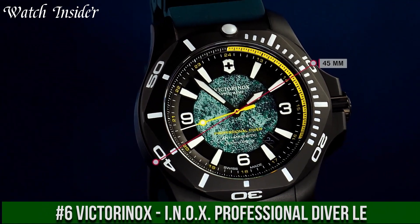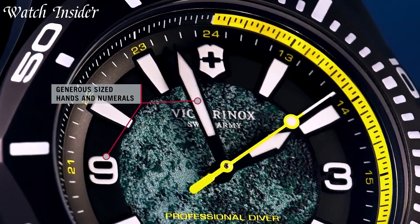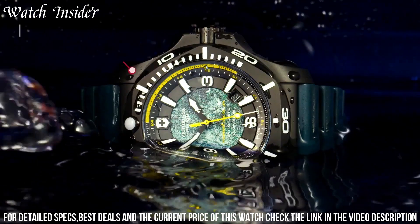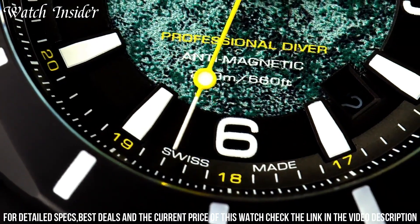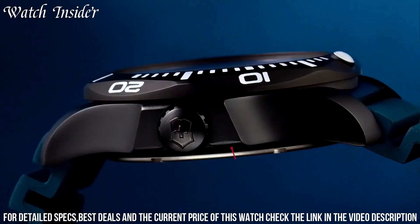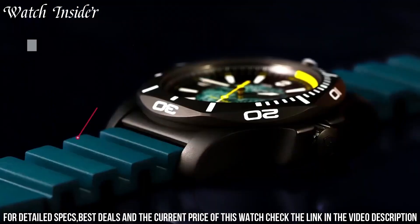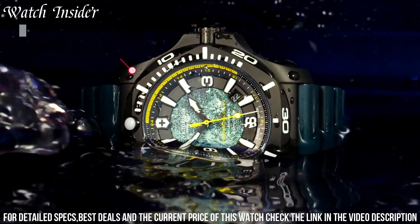Number 6: Victorinox Ionox Professional Diver Limited Edition. Designed for those who demand reliability and durability in the harshest environments. With water resistance up to 200 meters, this watch can withstand extreme pressure and is equipped with a unidirectional rotating bezel for accurate timekeeping during diving. The black dial with luminescent hands and markers ensures visibility in low-light conditions. The carbon composite case and anti-reflective sapphire crystal make this watch nearly indestructible. With a limited production of only 300 pieces, it is a true collector's item.